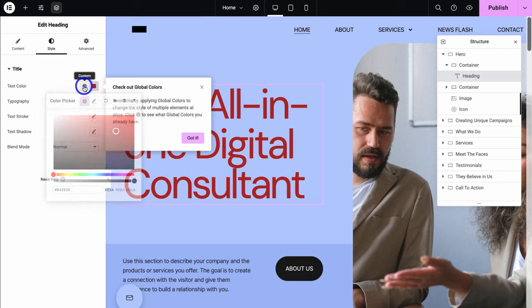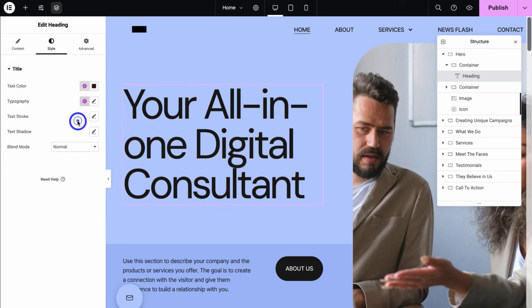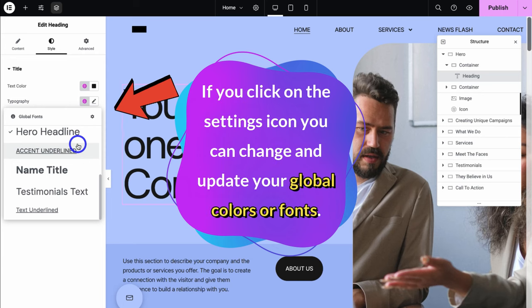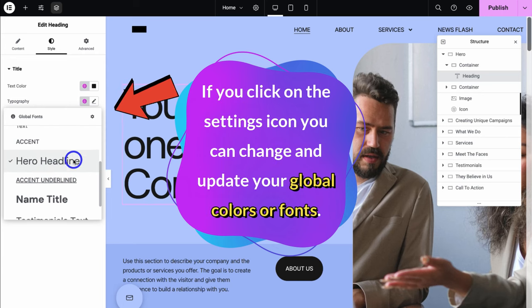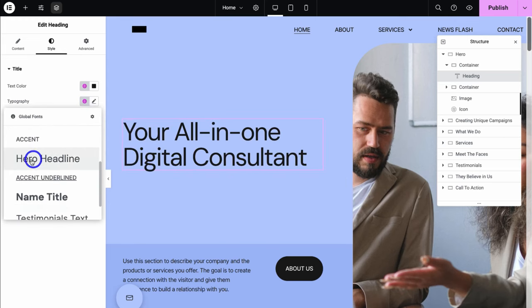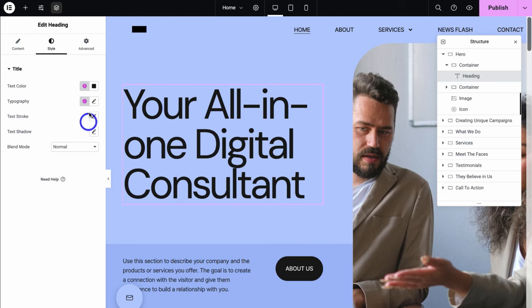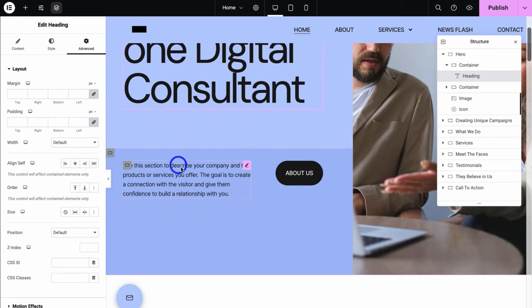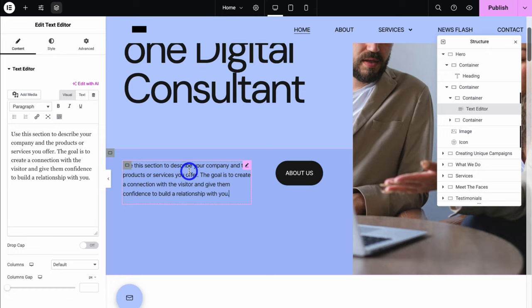You can do the same with typography — we have global styles here. At the moment we have hero headline selected; I could change this to primary, however I'm happy with the default styles. Then if we navigate down the page, I'm going to click on this text editor widget and navigate over to the left-hand side to change this text. I've added: 'We are the number one full service digital consultant for local businesses.' I also have different formatting options up above — I can bold, add italic, underline, and change the formatting. I'm happy with paragraph.